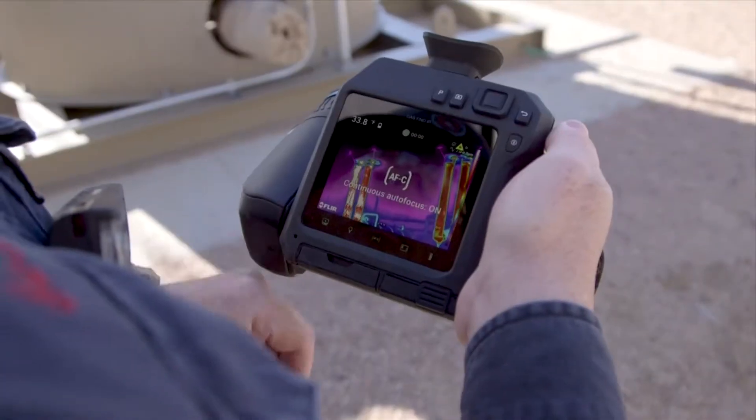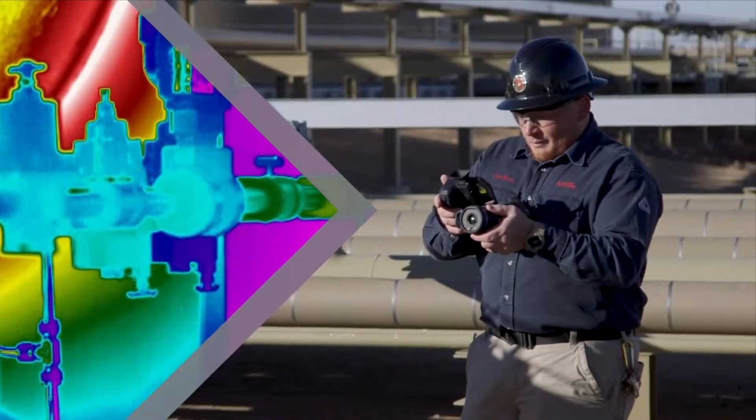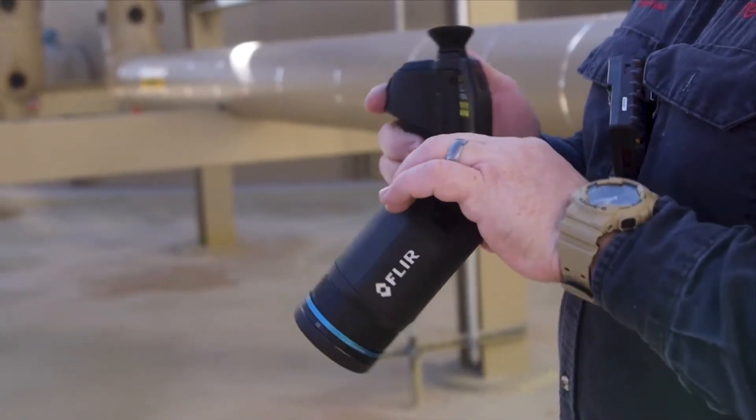It's loaded with options that ensure the best image clarity when surveying for gas leaks, from instant contrast improvement with one-touch level and span, to enhanced plume movement with high sensitivity mode. Built on an award-winning camera body,